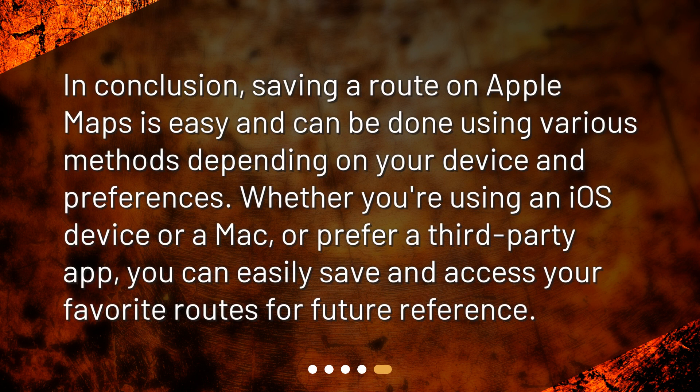In conclusion, saving a route on Apple Maps is easy and can be done using various methods depending on your device and preferences. Whether you're using an iOS device or a Mac, or prefer a third-party app, you can easily save and access your favorite routes for future reference.